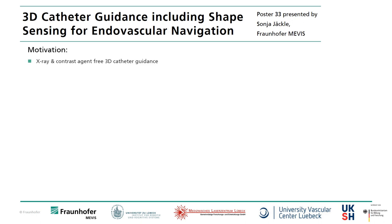In this work we introduce a novel 3D navigation without the use of x-ray and contrast agent. We built a catheter prototype with two tracking systems: